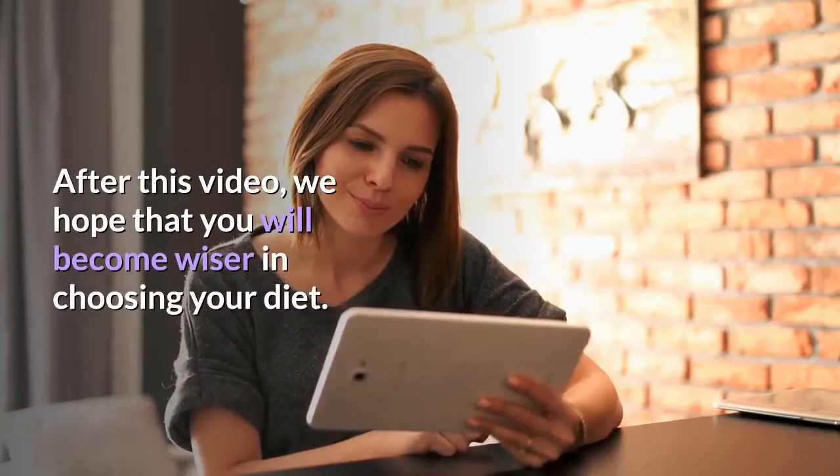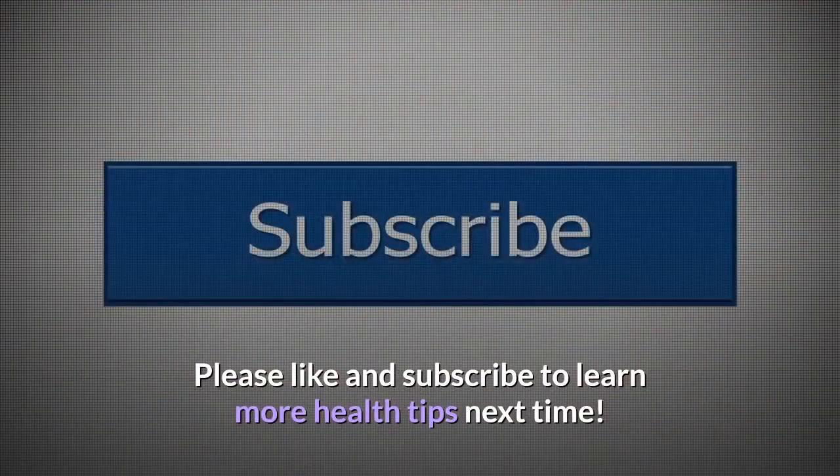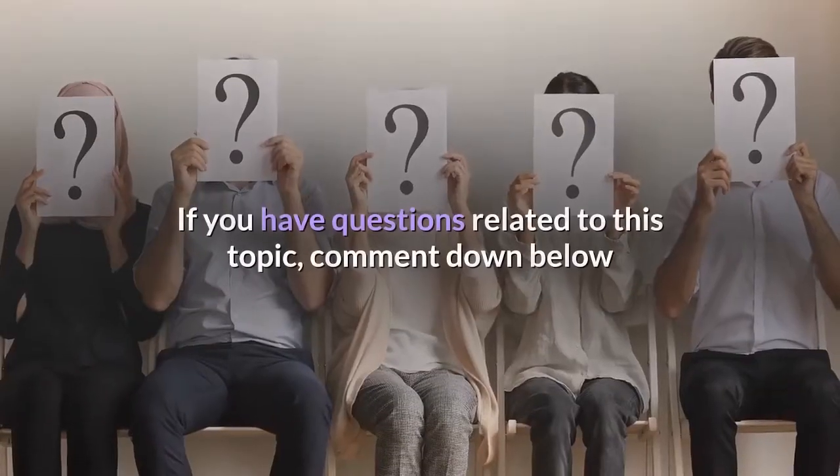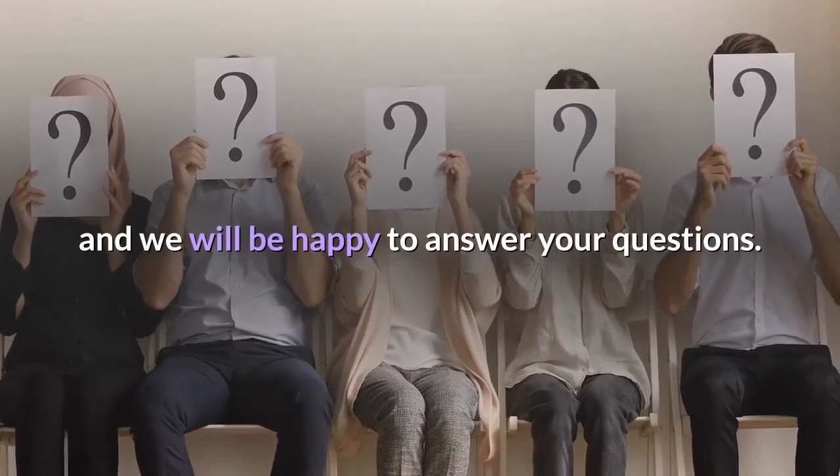After this video, we hope that you will become wiser in choosing your diet. Please like and subscribe to learn more health tips. If you have questions related to this topic, comment down below and we will be happy to answer. Thanks for watching.